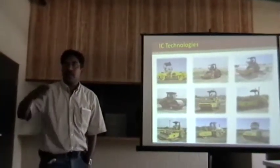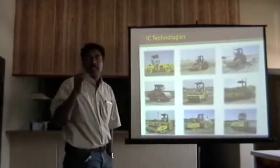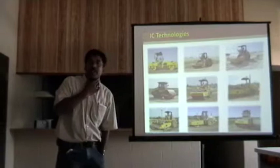I'm sure some of the vendors are going to talk more about the technology, so I'm not going to go into detail about what the technology means. I'll let the manufacturers do that.